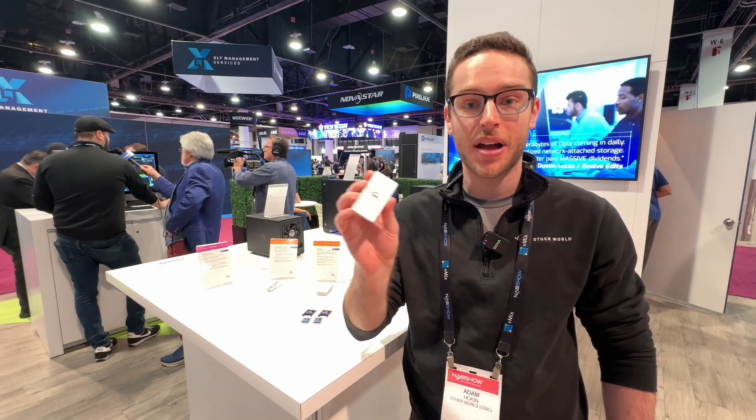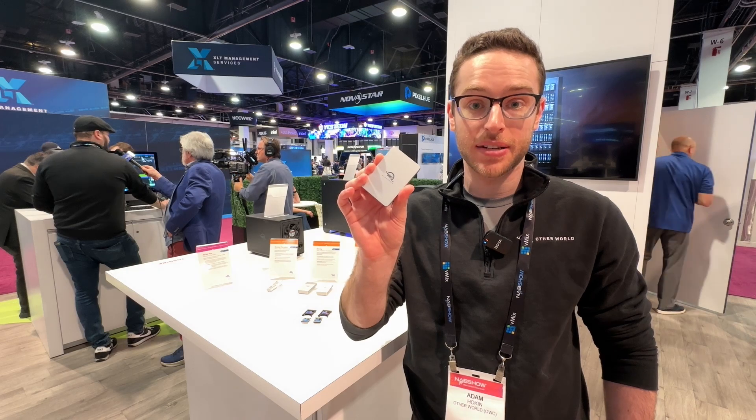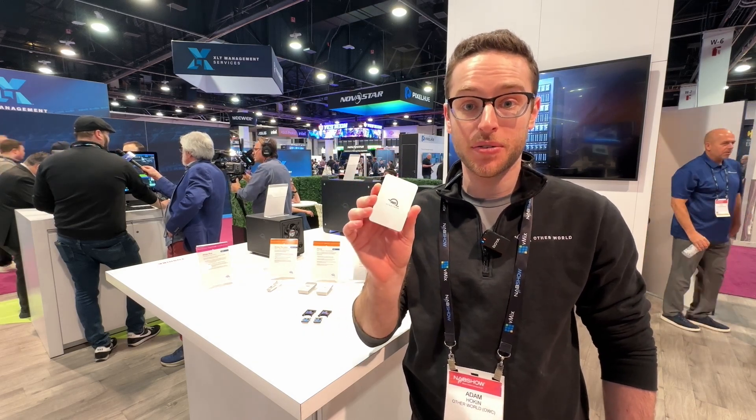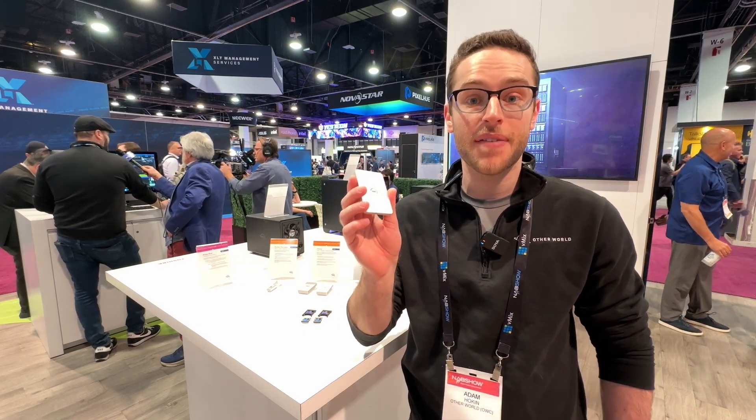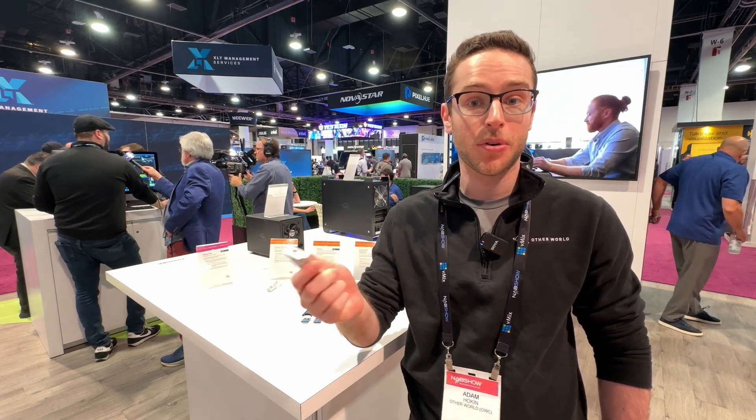This is a brand new product we're announcing, and it'll be shipping in May. We also have our Envoy Pro Electron. This now comes in up to four terabytes of capacity, also USB 3.2, but it's also IP67 shock-proof and dust-proof.